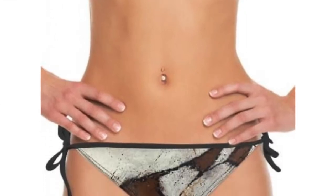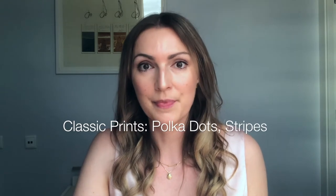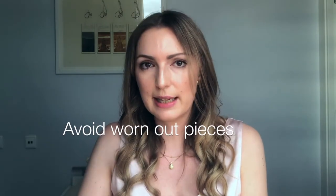In general, solid colors tend to look more classy than prints unless it's a very classic print like polka dots or stripes. Also, don't wear bikinis or bathing suits that already look old. Invest in a new piece instead of wearing a good-fitting but worn-out piece, because that will make it look inexpensive.